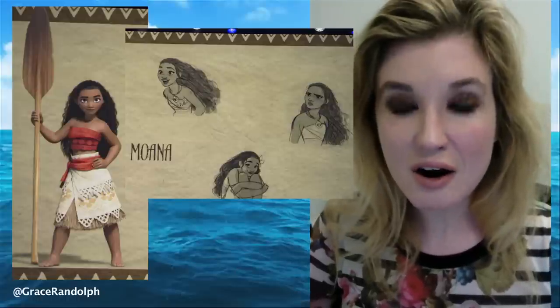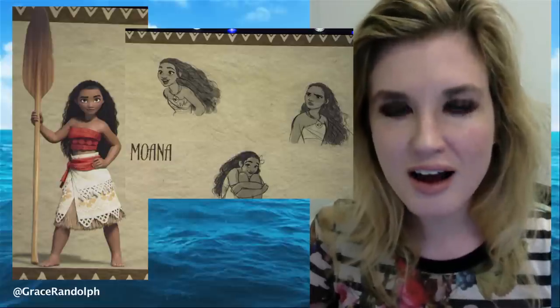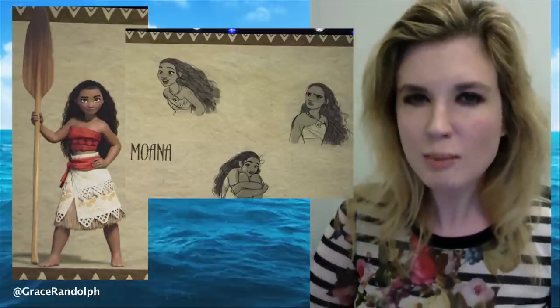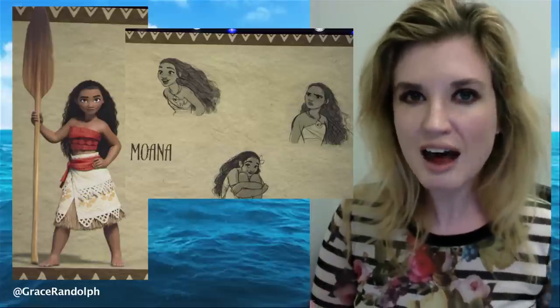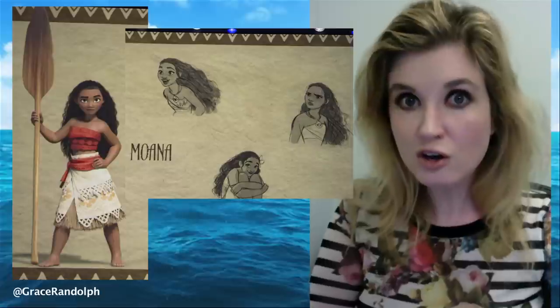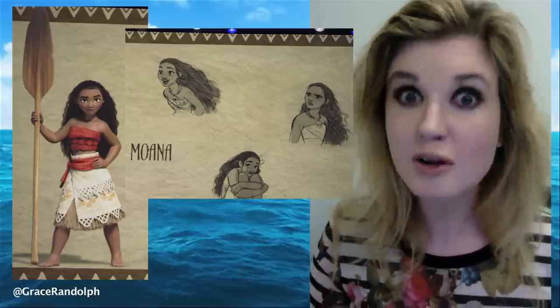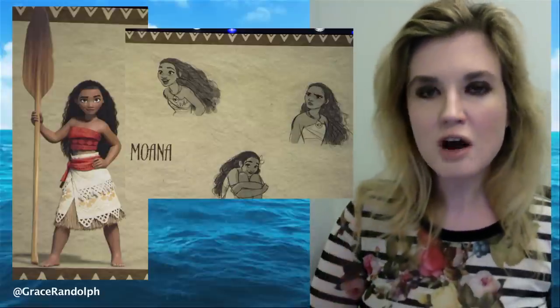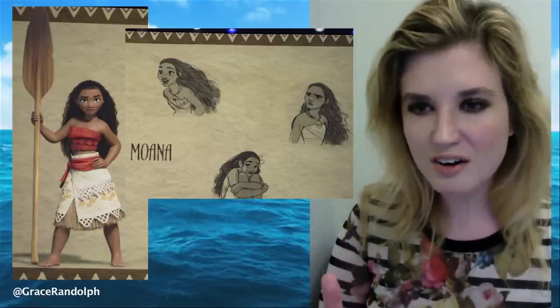It's finally here — our first look at not just Moana but at her movie. This is such a big deal that I dropped everything else I was doing to cover these photos, because not only do we finally get to see them, but we've been given a pretty good look at the film for an introduction, and they're spectacular. So let's dive right in.